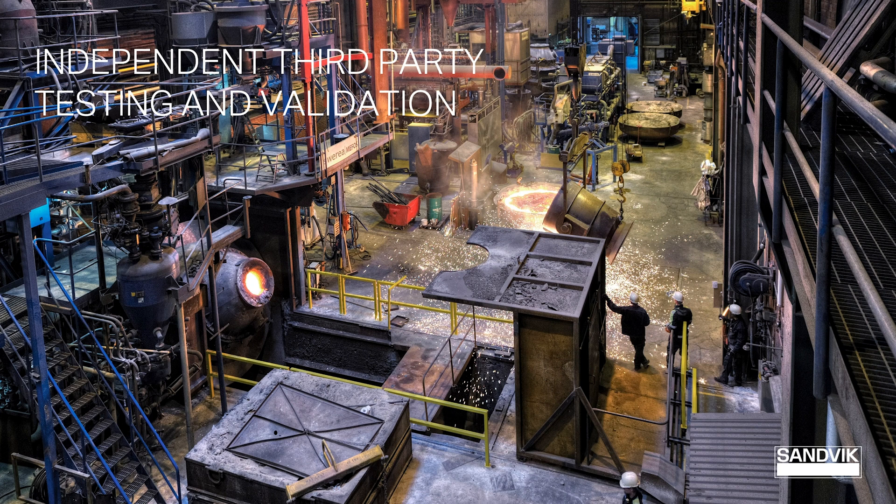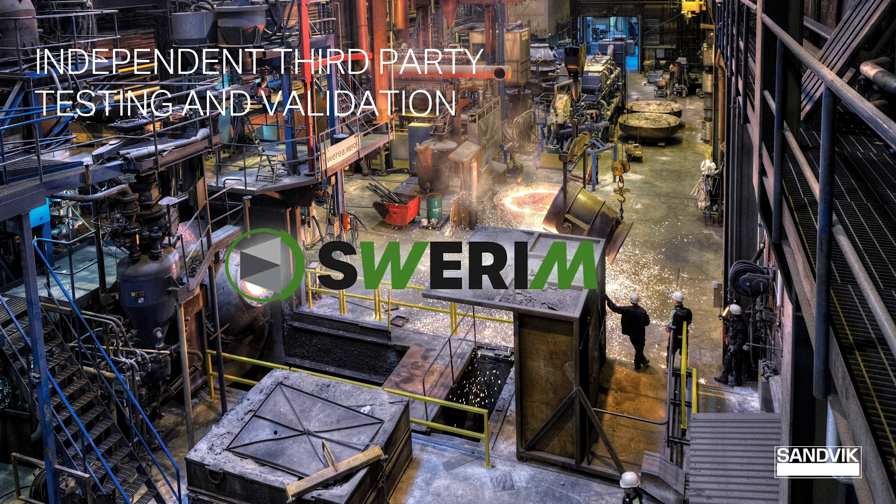At Sandvik we know we have a great product, but to prove that to our customers we've undertaken extensive third-party testing with SWERM, the Swedish Metals Research Institute in Lulea, Sweden. All third-party testing reports are available upon request, but at Sandvik we wanted more, so Sandvik has developed an engineered design drop test rig that can be taken to the customer's mine and prove the capabilities of these rock bolts in the real-life environment.